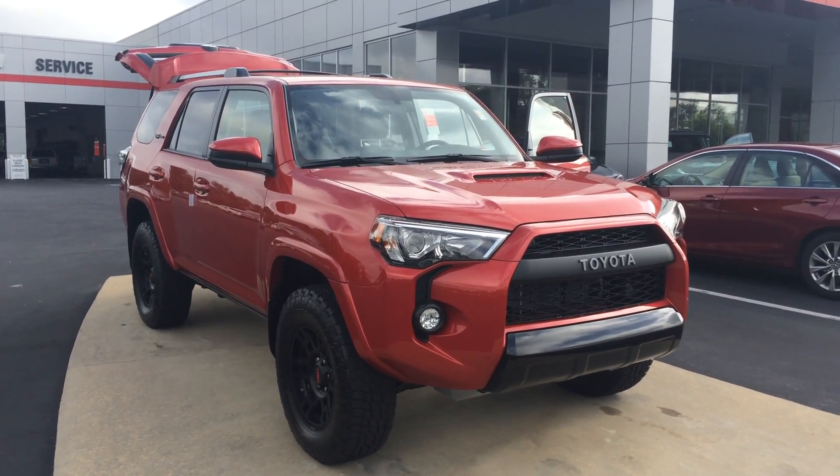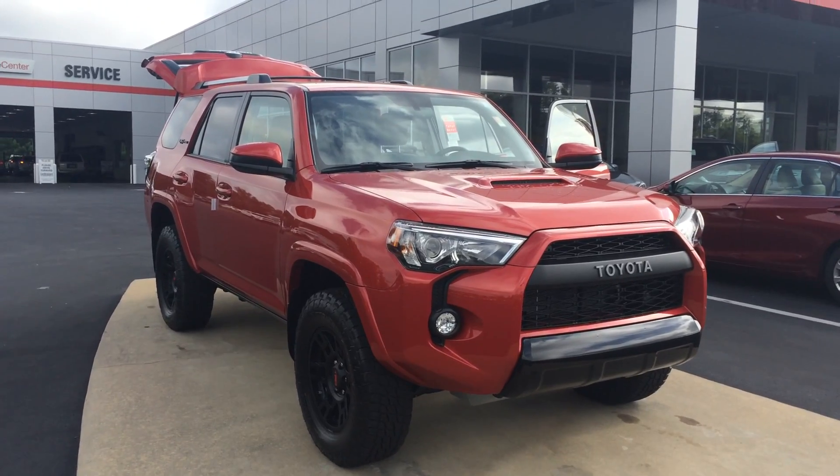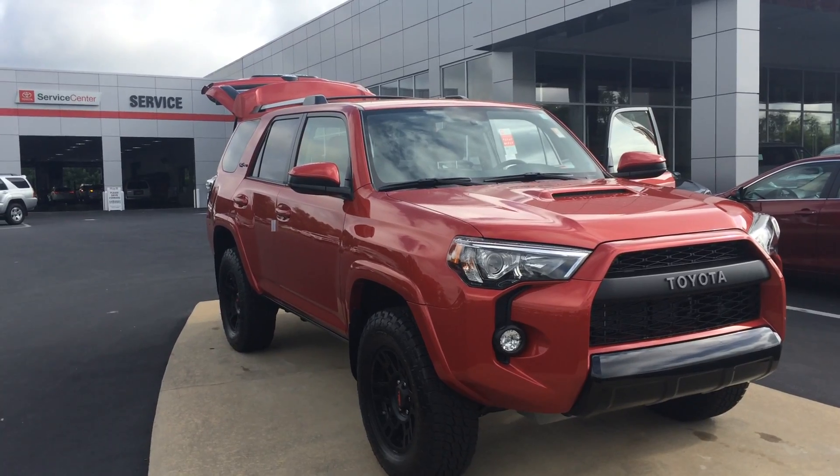Good morning, Brian. This is Gerald at LaGrange Toyota here with the baddest dude on the block — your brand new 2017 Toyota 4Runner TRD Pro. It's a Barcelona red model, and I want to walk around here and show it off to you.